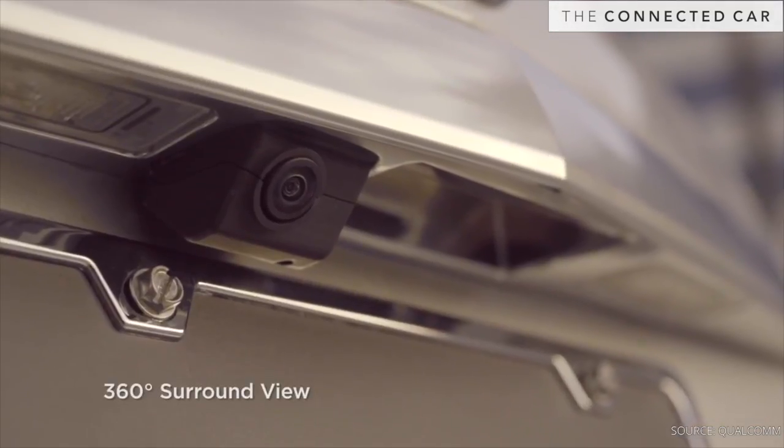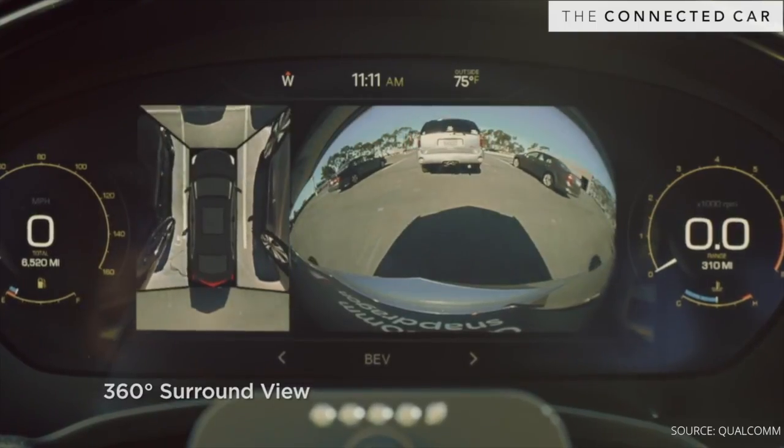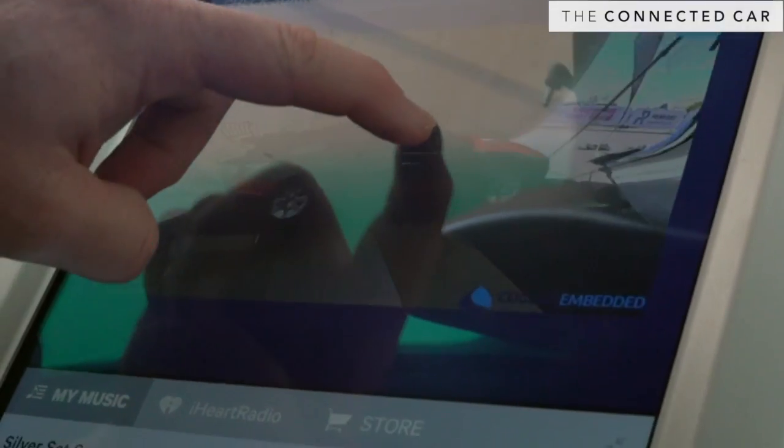I know you guys have this car here obviously for a reason. Let's go inside and check it out. There's four cameras on the outside of the vehicle. We use some blocks of our hardware to be able to demorph these images and then we use our GPU to stitch all these cameras together to be able to make this kind of seamless look and feel.